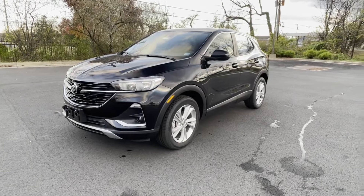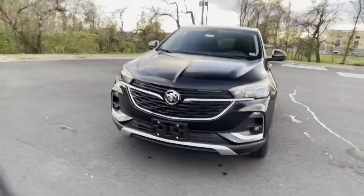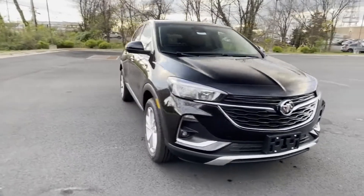2022 Buick Encore GX. This SUV offers space as well as power and performance.